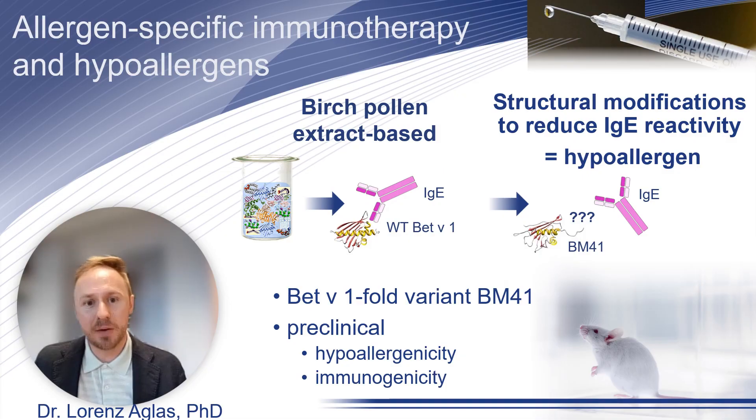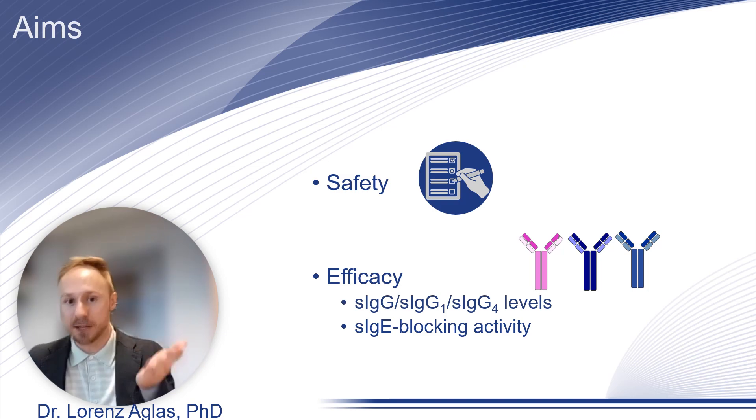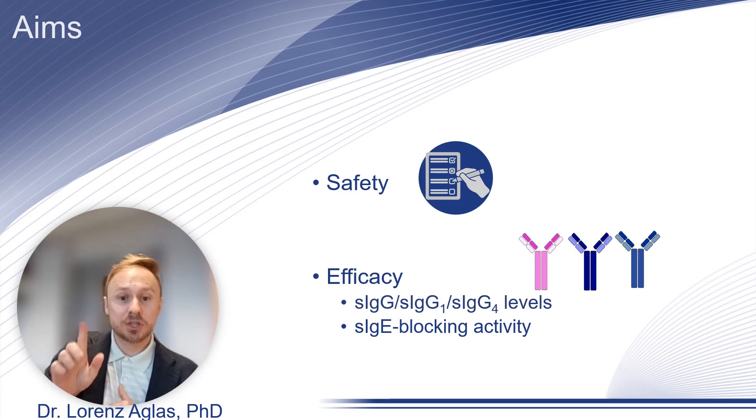This hypoallergenic variant we called BM41. We confirmed in pre-clinical investigations the hypoallergenicity and immunogenicity of this Bet v 1 variant. The aim of the current study was to evaluate the safety and efficacy of BM41 in a first-in-human clinical trial.